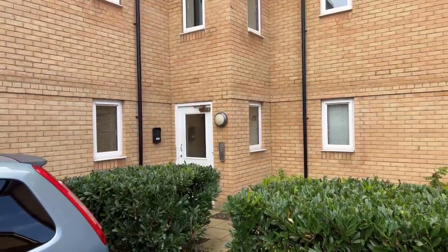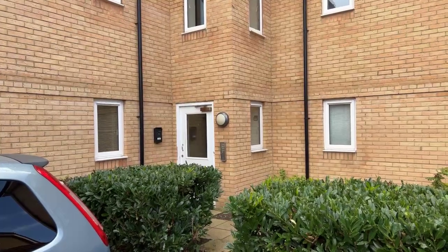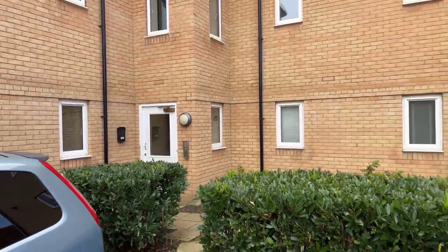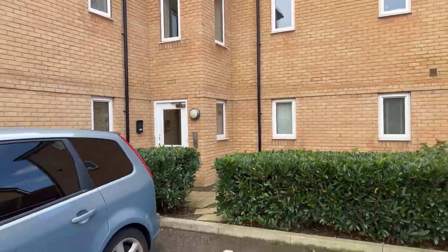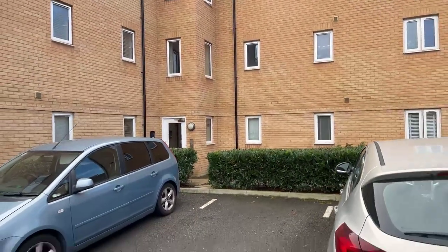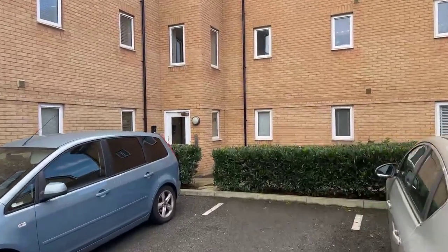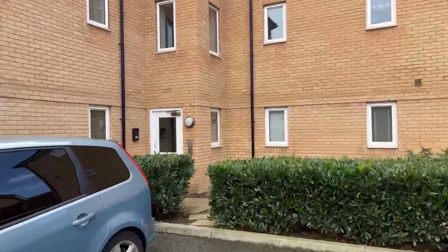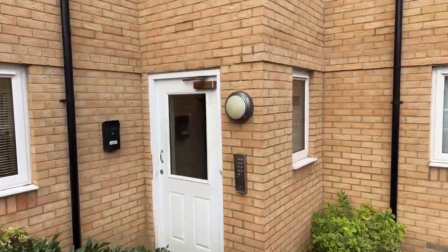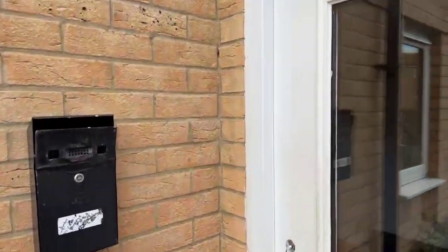Good morning everyone, welcome to our online video tour of this two-bedroom flat in Minster, which is Elm Tree House. Starting outside the property to the rear, there is an allocated parking space just behind the property. Here's the parking, and then you have this door which takes you into the communal areas and also the entrance to the flat. We are on the ground floor, which is nice and accessible.